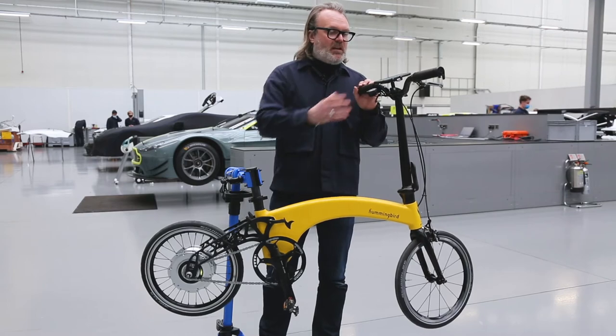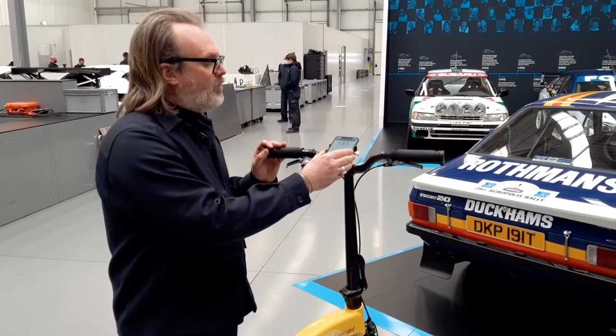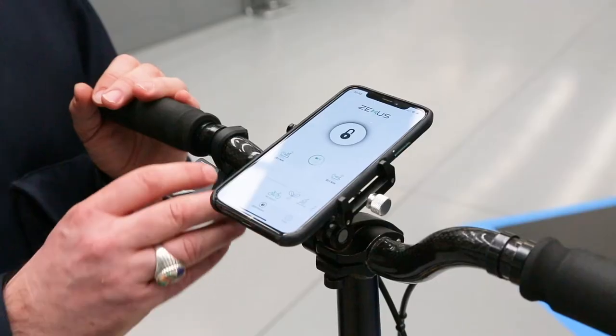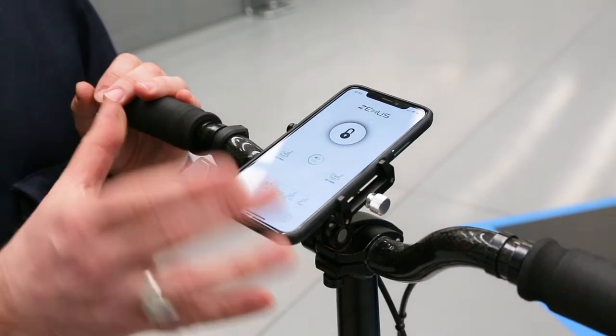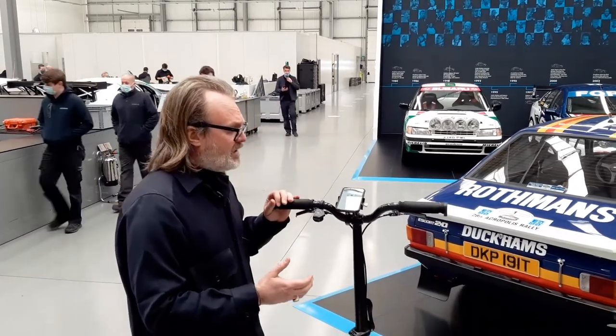With regards to the new technology up front, we've got a BitConnect app — a new app which you can change your settings on the move. You can give a boost of energy for going up hills and for overtaking for that extra bit of speed around the city.